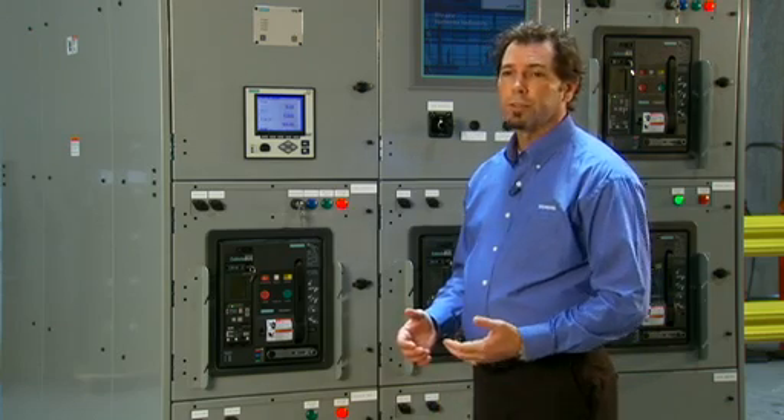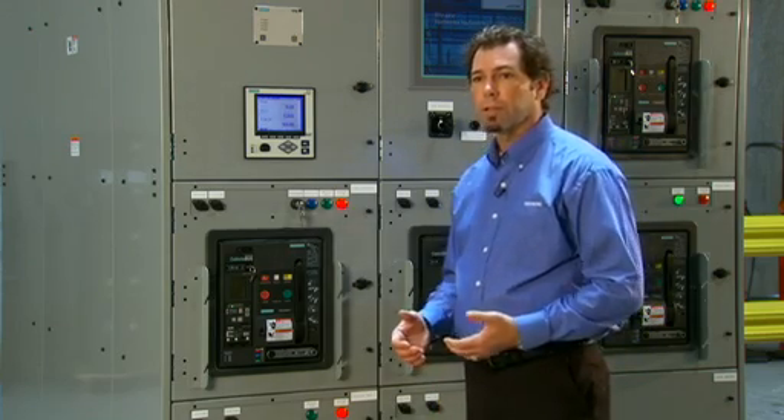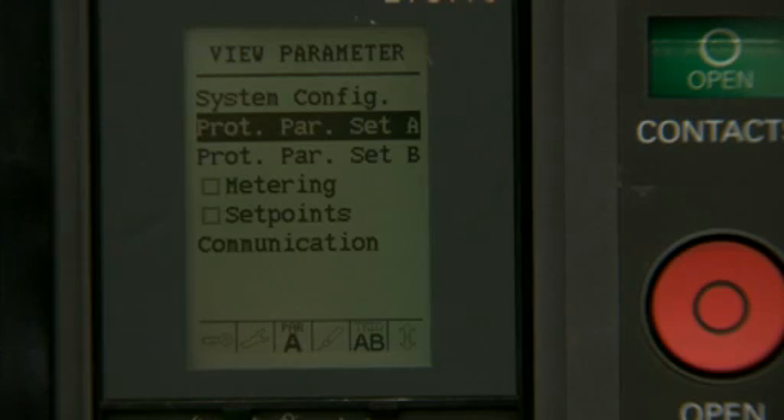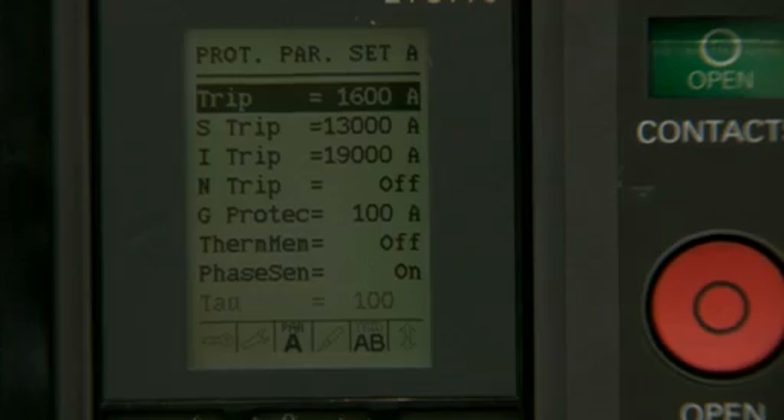The dynamic arc flash sentry is an innovative feature from Siemens that allows you to basically have two trip units in one. Under normal mode of operation, under parameter A, you have a full range of settings.